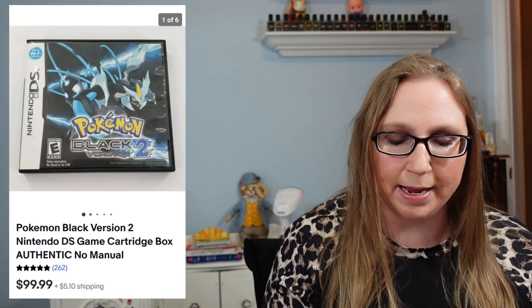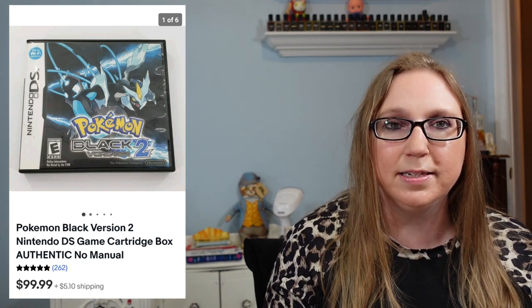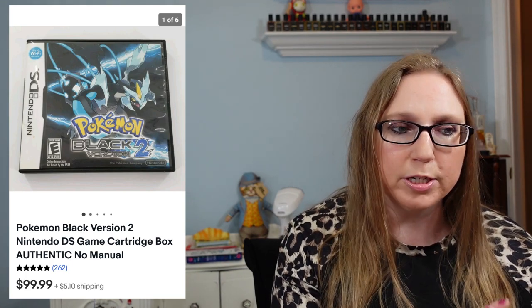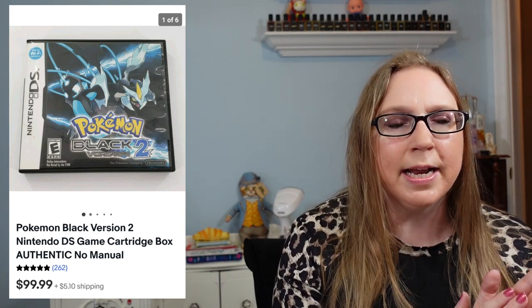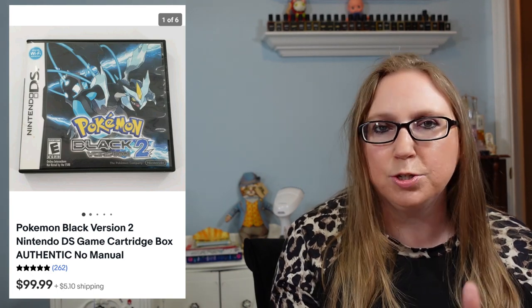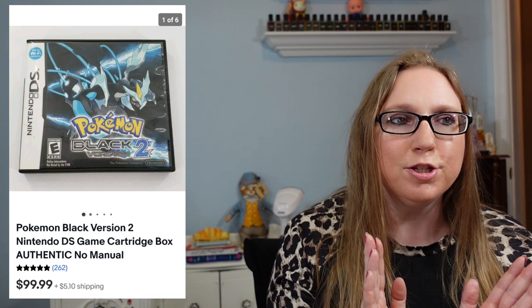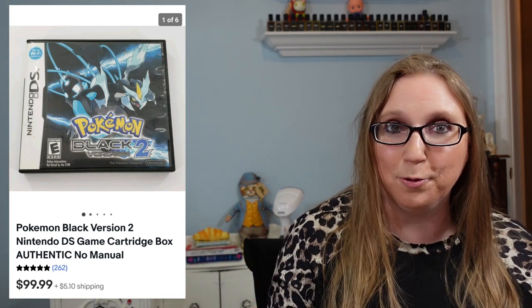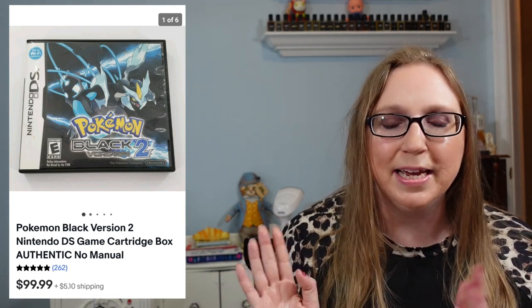Next is a Nintendo DS Pokemon game called Pokemon Black, which sold for $99.99. That came from an auction. If you remember my last cha-ching video, I had sold this game but the person never paid. It sold for less originally, so I relisted it as a buy-it-now at $99.99 and it sold. I'm kind of thankful the person didn't pay because I ended up making more money in the long run.